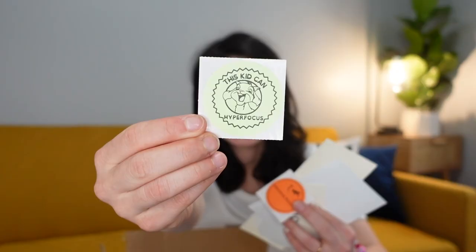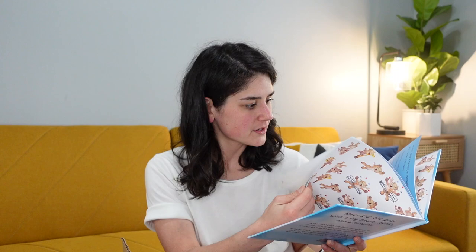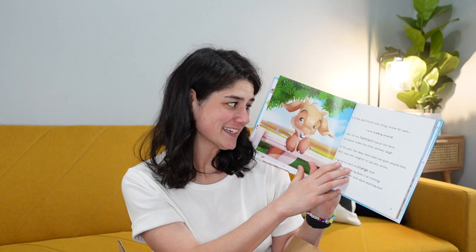Next is an ADHD book for the nursery called 'This Kid Can Hyper Focus' — it's a holographic sticker on a book about a little goat that has ADHD. She reads the first page: 'Hi, I'm Kid, and there's one thing I know for sure — I love kidding around.' She laughs, noting you can tell she's a mom.